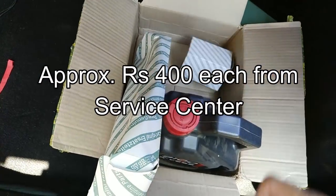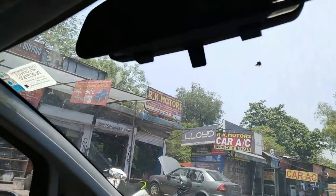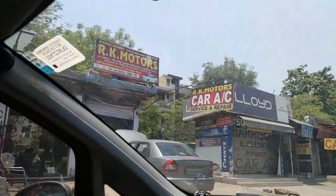I am actually not going to the authorized service center. I am going to a well-known person who worked in Tuli Fiat in Wazirpur. So this is the main person. I have arrived at RK Motors, Moti Nagar.